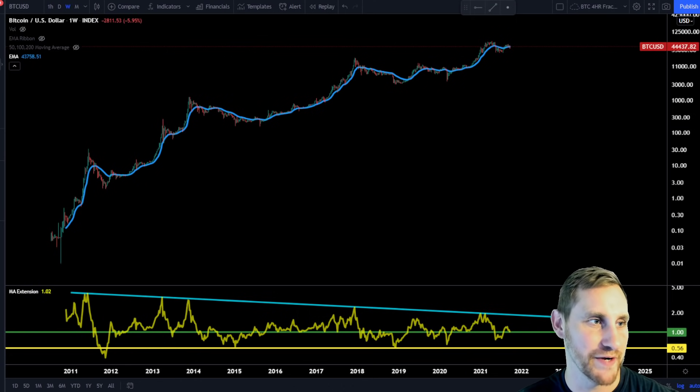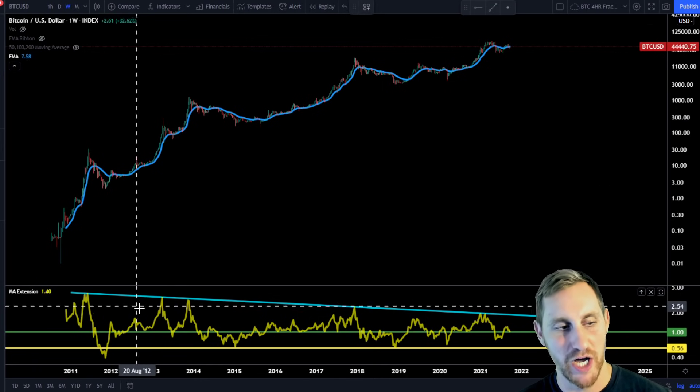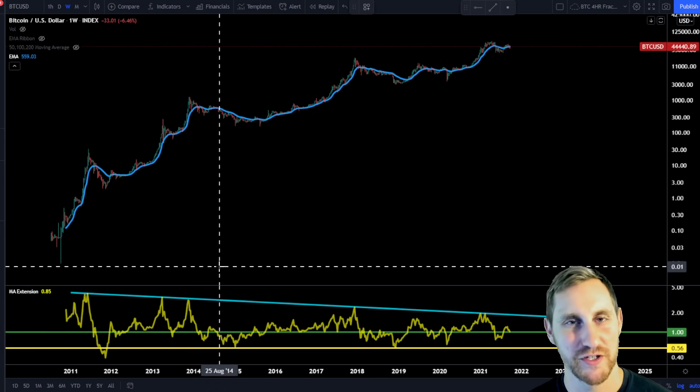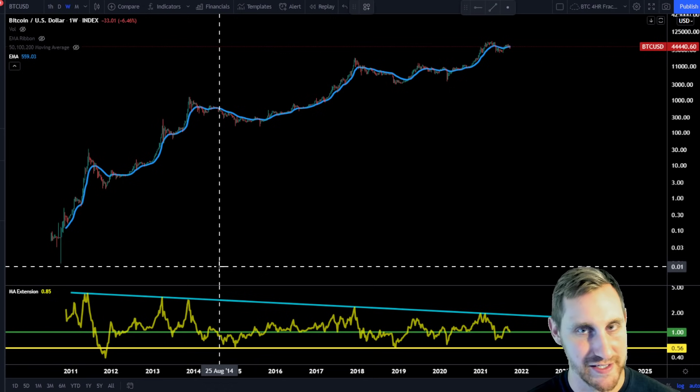Looking at Bitcoin, the bottom chart shows how far we're extended from the 20-week exponential moving average. Basically, you're taking the current price and dividing it by the exponential moving average — or vice versa — depending on whether you're above or below it.